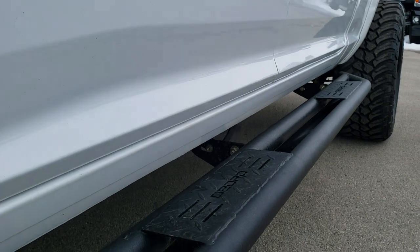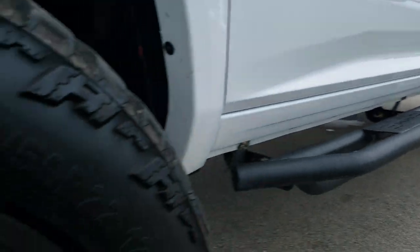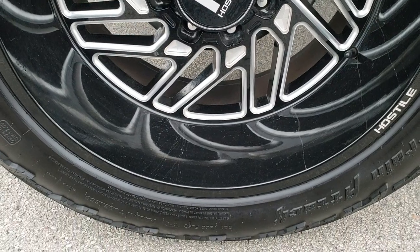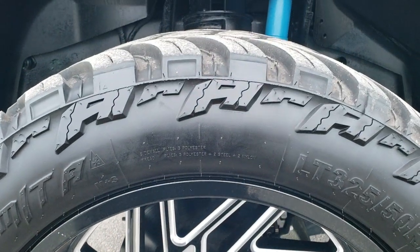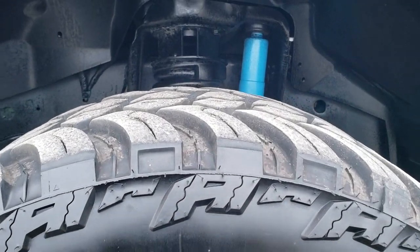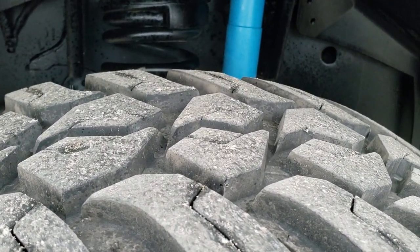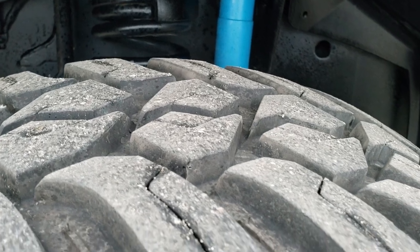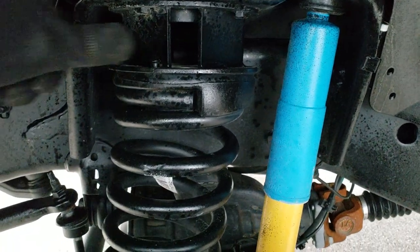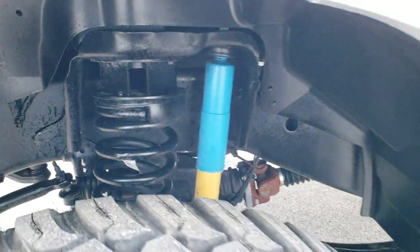It has some nice oval step bars and it has Hostile 22-inch painted and polished aluminum rims with no scuffs or scrapes. It has AMP Terrain Attack tires — these are LT325/50R22s and they have about 70-80% of the tread left. You can see it has the Bilstein shocks and a leveling kit, probably about a two to two-and-a-half inch leveling kit.